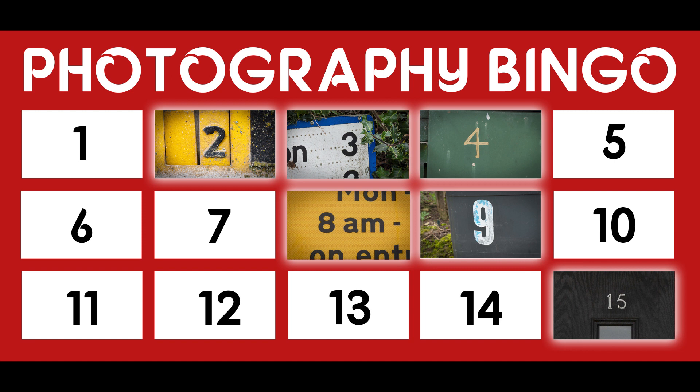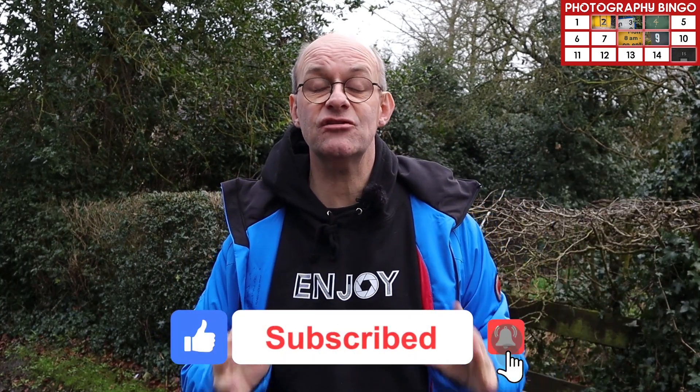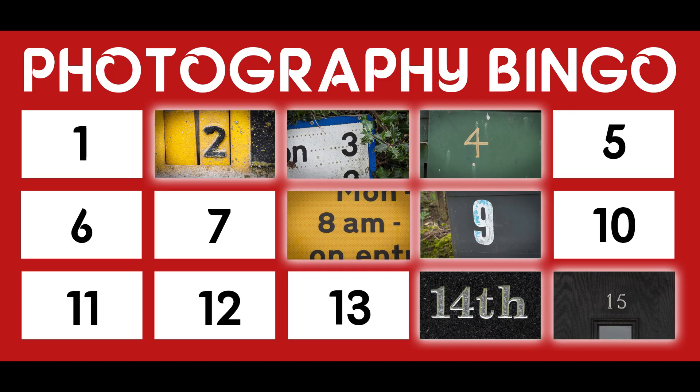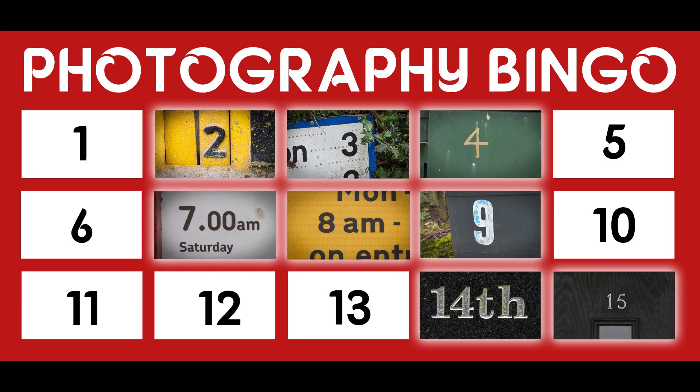Young and keen, number 15. Garden gate, number eight. If you are new to the channel and you're enjoying this video you can do me a really big favor by clicking the like, subscribe and the bell notifications. That way you stay up to date with all of my future content and it really helps me out. Valentine's Day, number 14. Lucky seven.